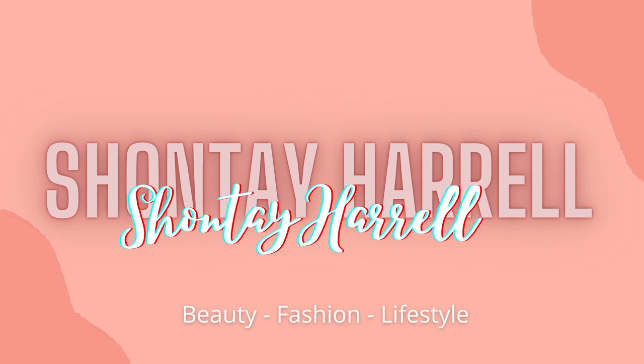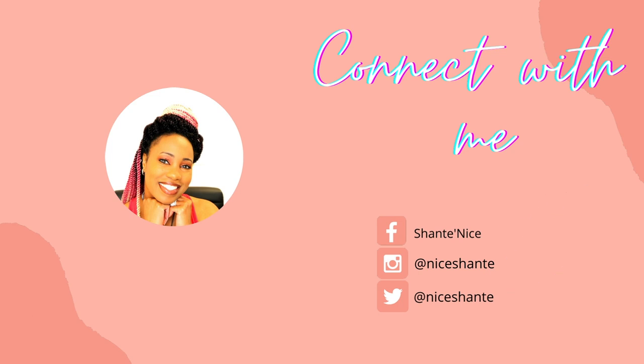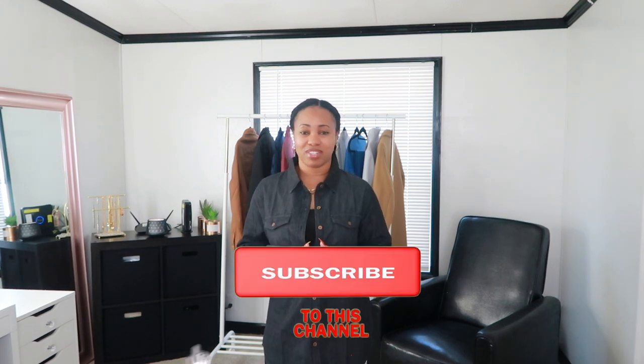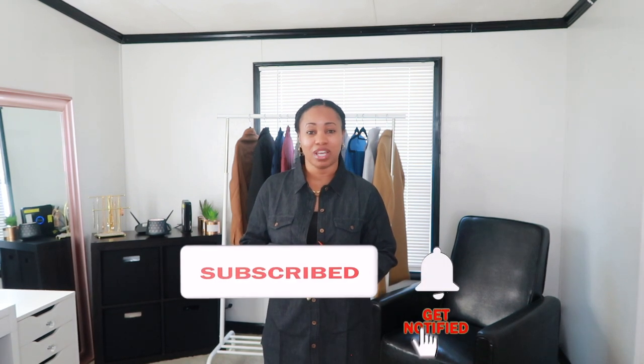Hi guys, welcome or welcome back to my YouTube channel, it is your girl Shante. In today's video it's all about my collaboration with LookBook Store and GrapeIt, which are two sister online shopping stores on Amazon. They reached out to me a little while ago and asked if I would be interested in trying out some of their clothing items and I said yes, because I've never tried any clothing pieces from Amazon. Make sure you stick around, give me a big thumbs up, subscribe, and turn on your notification bell so you won't miss an upload.